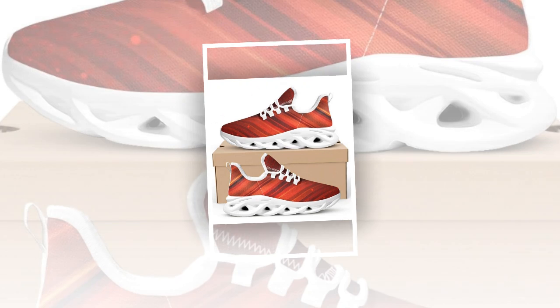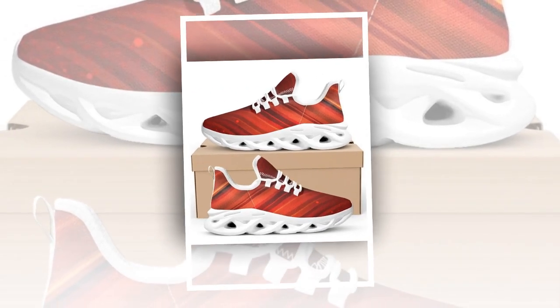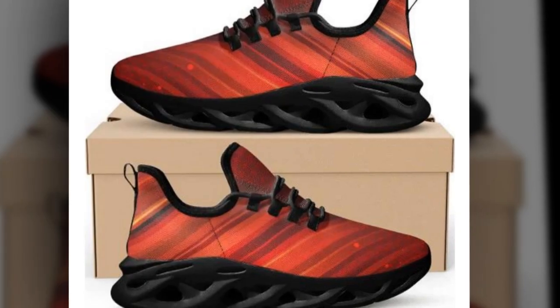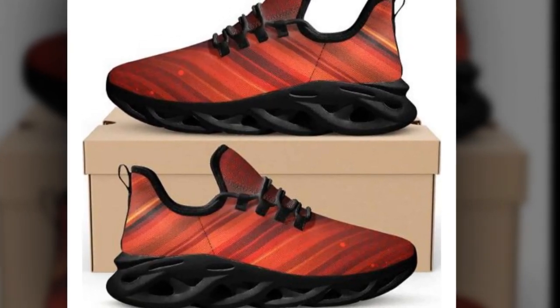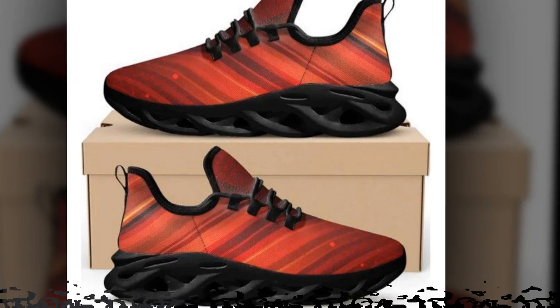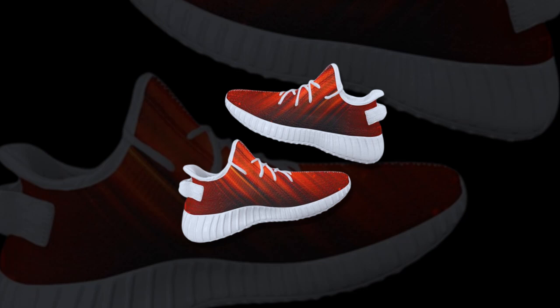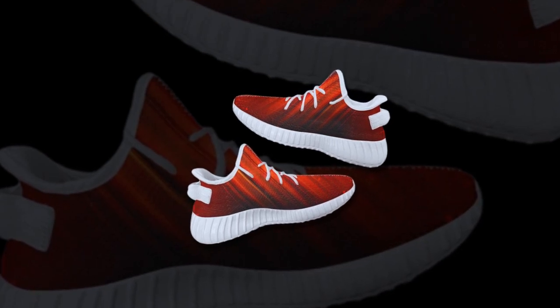Canvas shoes are perfect for summer, combining comfort, breathability, and a touch of retro charm. High tops are more than just a fashion statement — they're also designed for superior support. Created as basketball sneakers, they offer excellent ankle support, minimizing the risk of injury during physical activities.